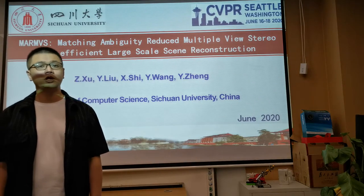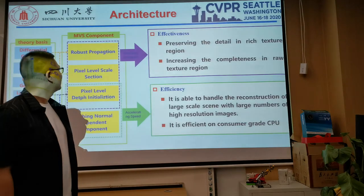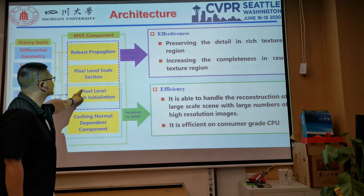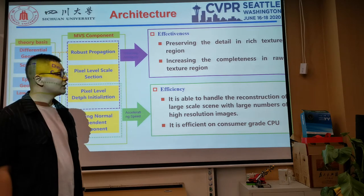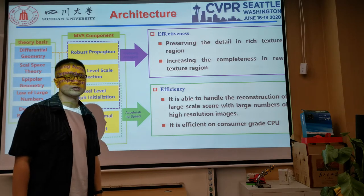Dear audience, here I present you our recent paper accepted in CVPR 2020. We have developed an MVA system with four new components. The first three components are used to reducing the ambiguity in image matching. As a result, it preserves the details in rich texture regions and increases the completeness in raw texture regions.